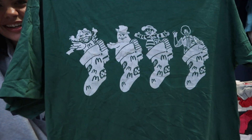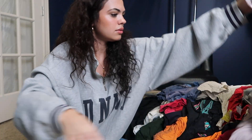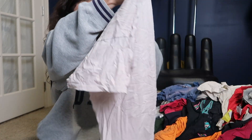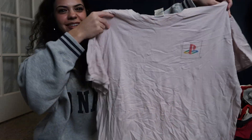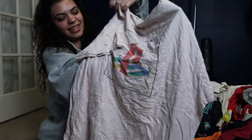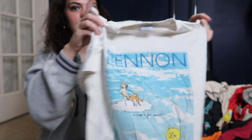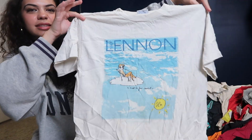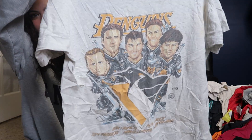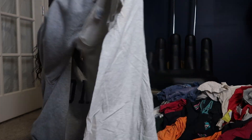We got a McDonald's shirt — it's so cool. Oh my gosh, this is so cool. We got a little PlayStation promo — that's sick, that's actually really cool. 90s John Lennon tee, really sick. Penguins.